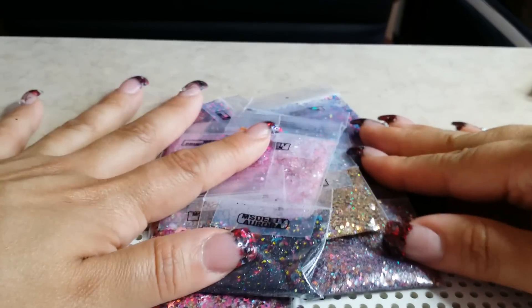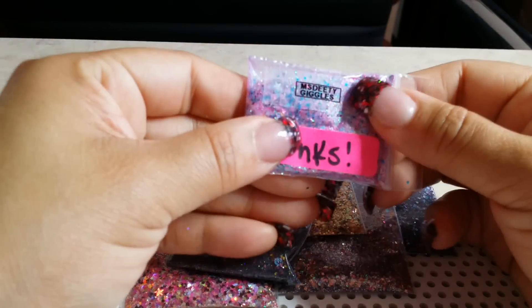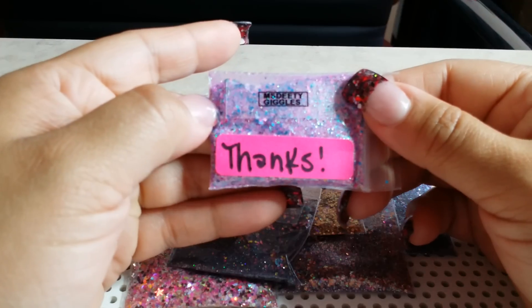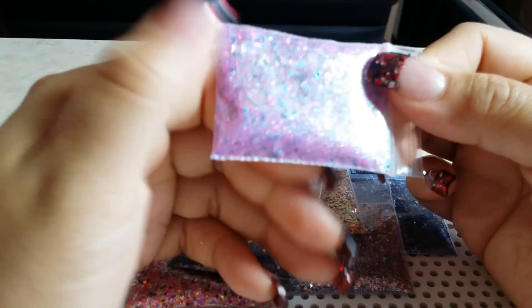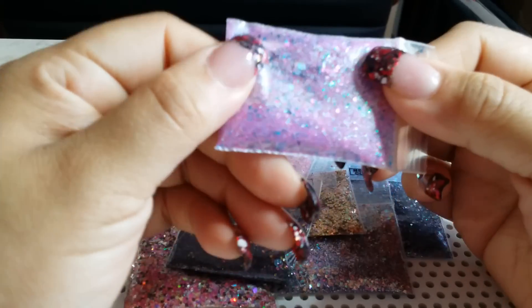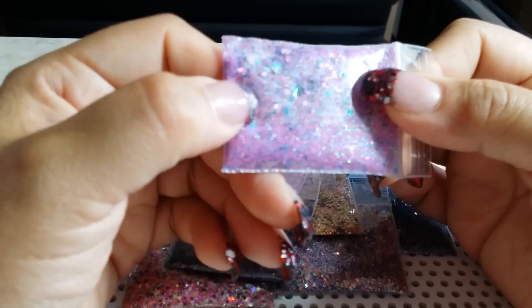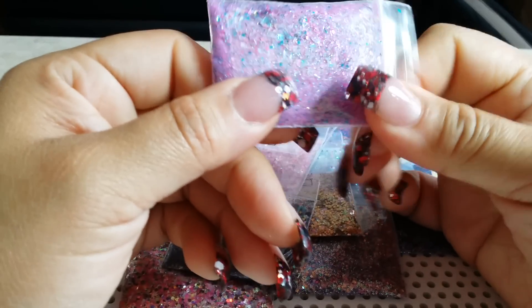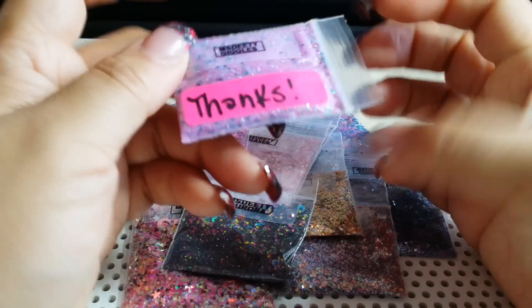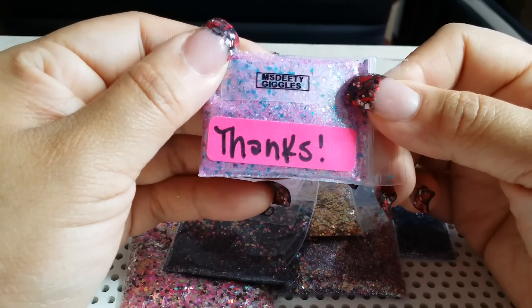So those are the 11 mixes from her collection. She also sent me this as a free gift — this one is called Giggles, and Giggles is really cute. I love this color. It's like that raspberry fine glitter from Glitter Lovers, I think that's where it's from — but who cares, it's really nice. This one is called Giggles.